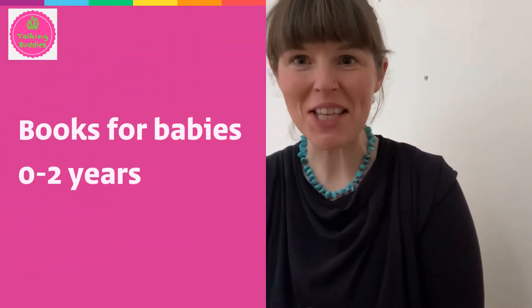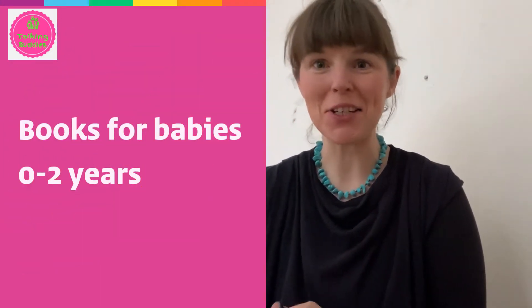Hi, I'm Katie. I'm a speech and language therapist from Talking Buddies, the kind of talking that makes a difference.